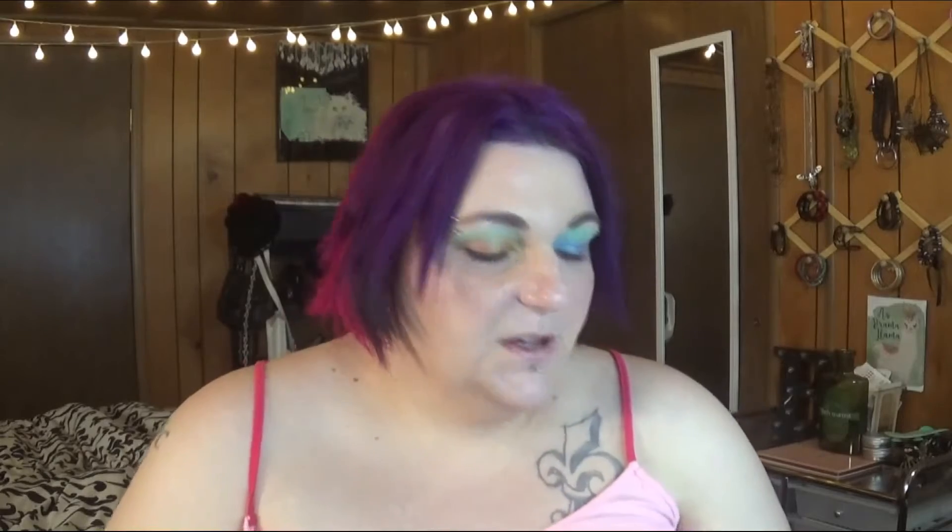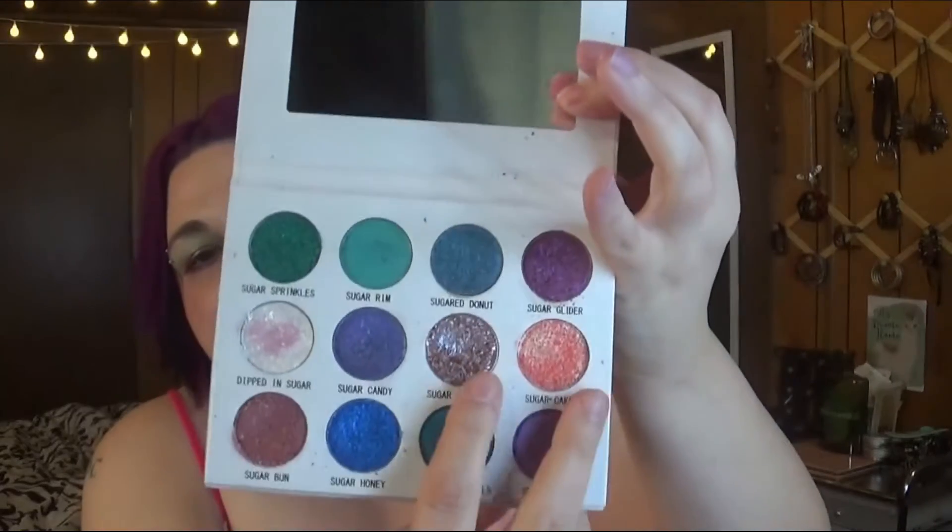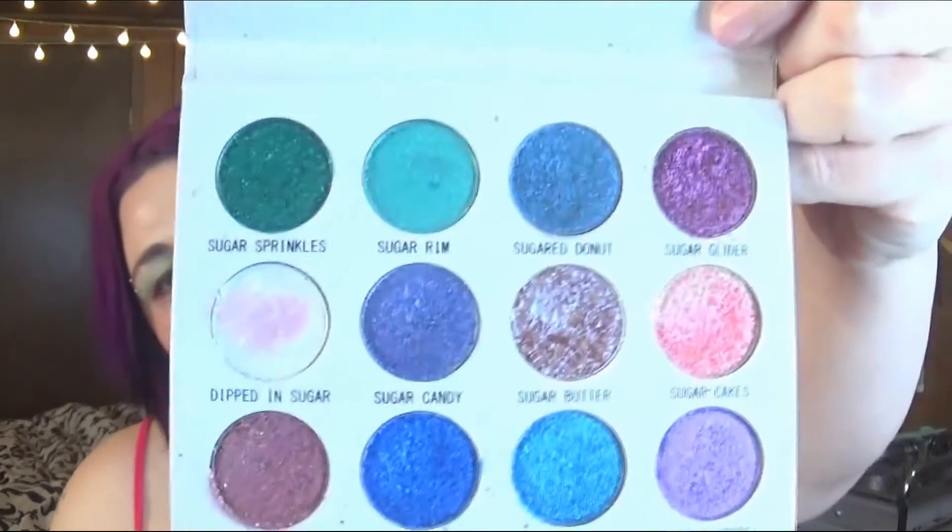The Sugar Drizzle sequel palette is what I use for my shinies — these two together. I have a hard crush on Sugar Drizzle. They just released a new palette but it's already sold out, so I'll catch it next time. If you haven't tried them yet, I highly recommend. You have to sign up for their emails and be on it when something releases because it goes fast. They do restock pretty often though, so that's a good thing.